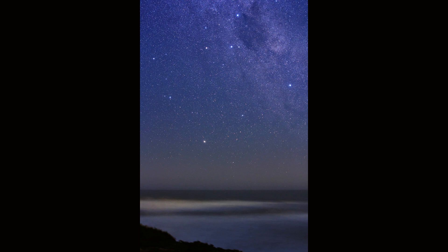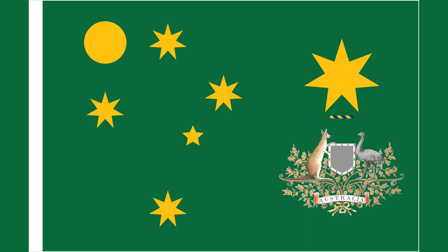Gamma Crucis, also known as Gacrux, is the third brightest star in the Southern Cross and the 26th brightest star in the night sky. Delta Crucis is the fourth star in the Southern Cross and is located near Gamma Crucis.